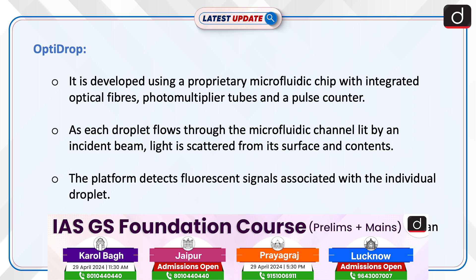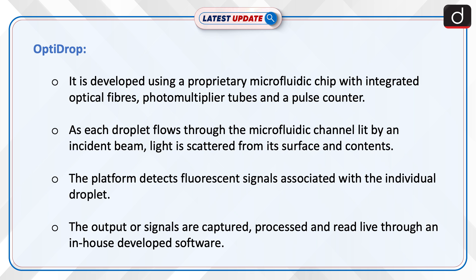OptiDrop is developed using a proprietary microfluidic chip with integrated optical fibres, photomultiplier tubes and a pulse counter. As each droplet flows through the microfluidic channel led by an incident beam, light is scattered from its surface and contents. The platform detects fluorescent signals associated with the individual droplet. The output signals are captured, processed and read live through an in-house developed software.